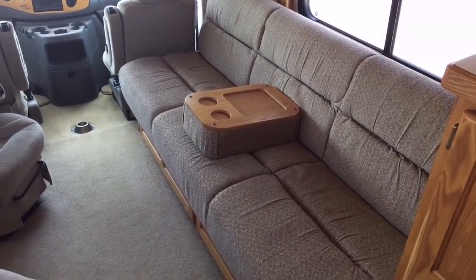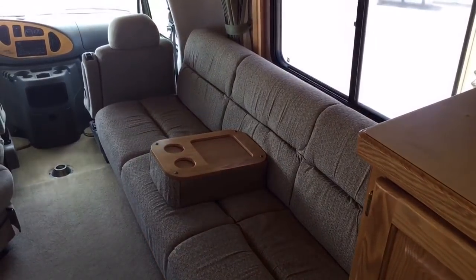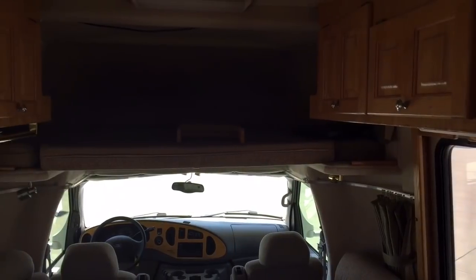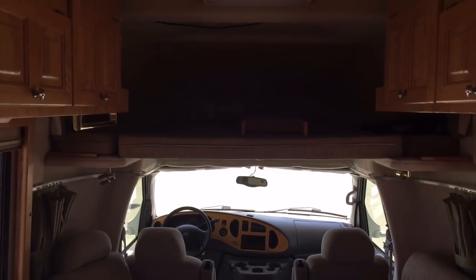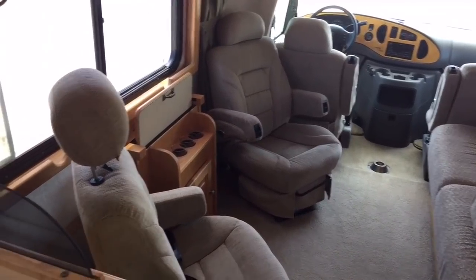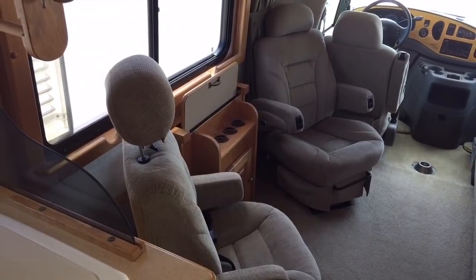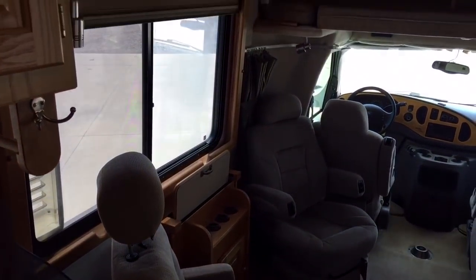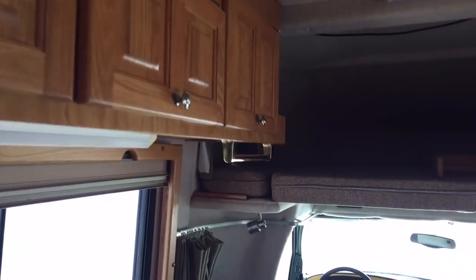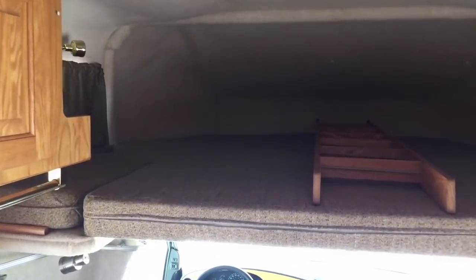The jackknife sofa here will sleep two people. We can also sleep two people in the overhead bunk. And then you can swivel the two captain's chairs and span the distance between them to form a small bed if you needed it.